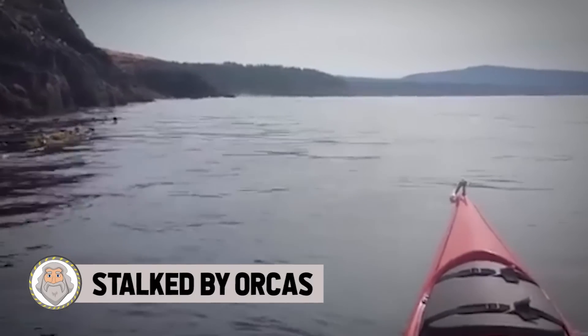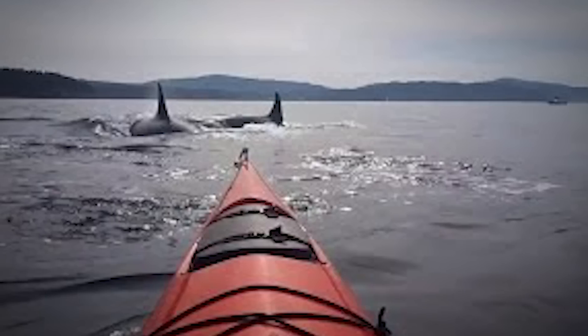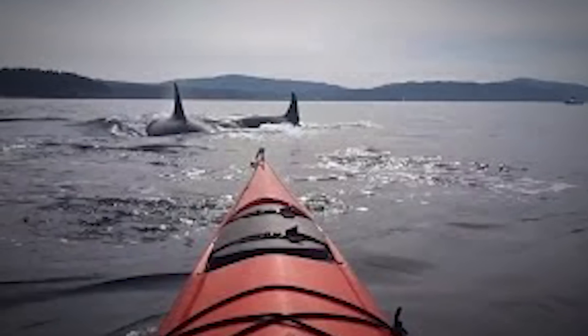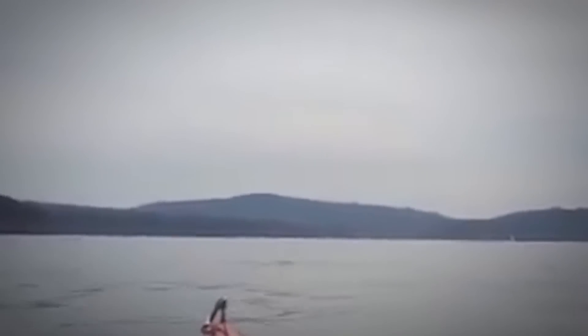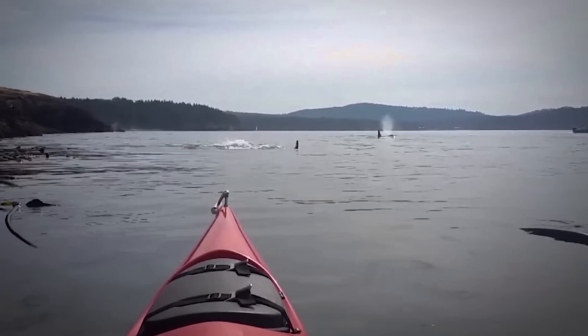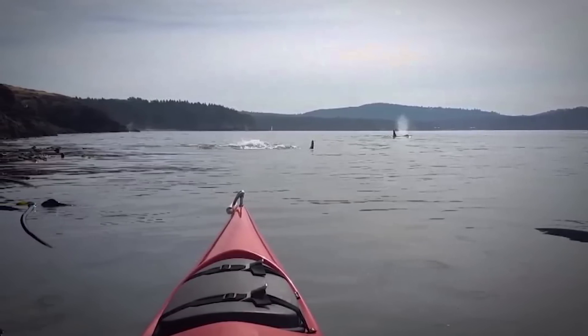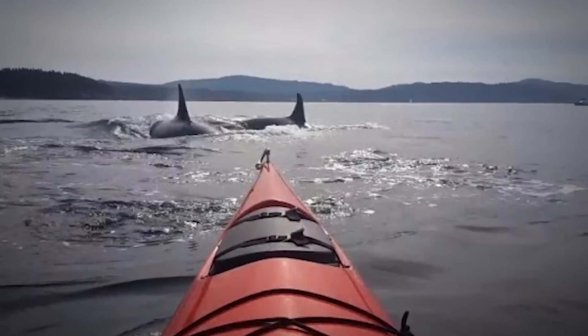Stalked by Orcas. For whale watching tour enthusiasts, boarding a boat doesn't always guarantee you'll spot whales. Kayaking regularly in whale territory, however, can make for some unforgettable run-ins. Off the coast of Washington's San Juan Islands, a kayaker filmed a once-in-a-lifetime encounter with a pod of whales. The pair were kayaking in late August when dozens of orca whales, estimated to be around 30, began to surround their kayaks. Found in every ocean on the planet, orcas are likely the most widely distributed mammals in the world, next to humans.